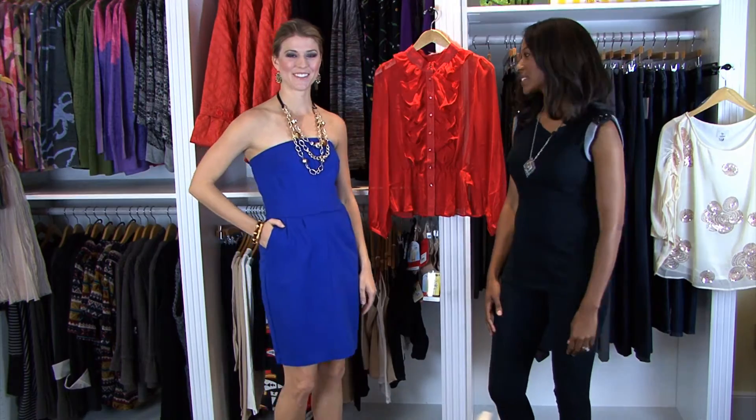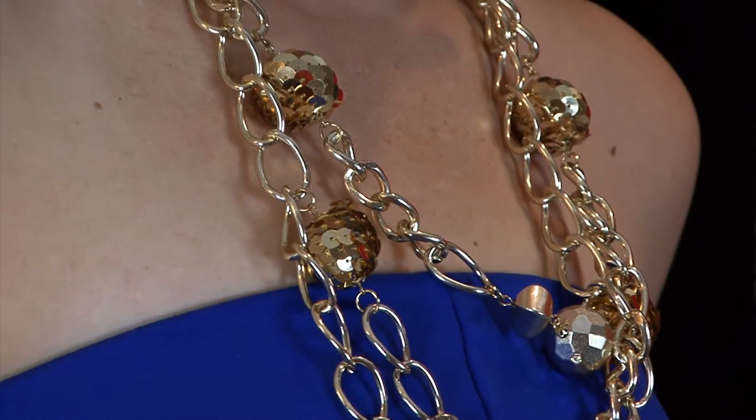The tube dress is the basic essential in every girl's closet, and this is an example of a tube dress. I definitely like to pair a tube dress with a nice, bold, detailed necklace. This necklace is bold with a lot of color and very, very shiny — a great match with this bold blue color.